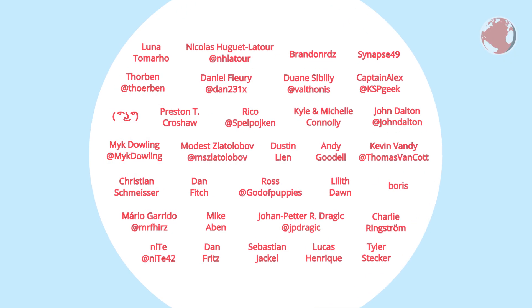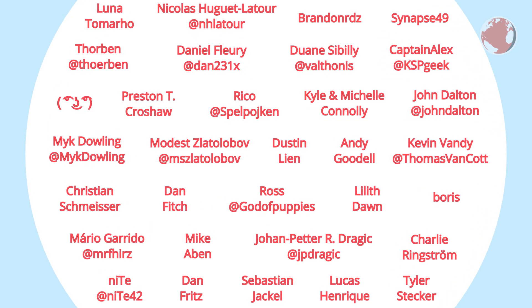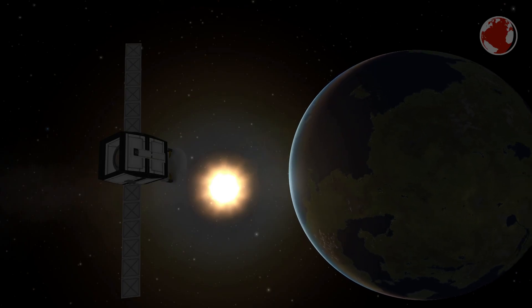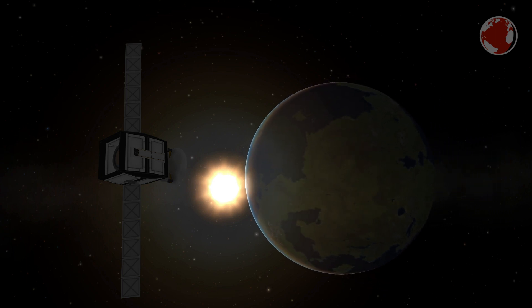A quick shoutout to my patrons who support my monthly crowdfunding campaign — thanks a lot! If you want to contribute as well, simply follow the link in the description or at the very end of this video. That shall conclude episode 69, and I hope to see you in the next one. Auf Wiedersehen and thank you for watching.